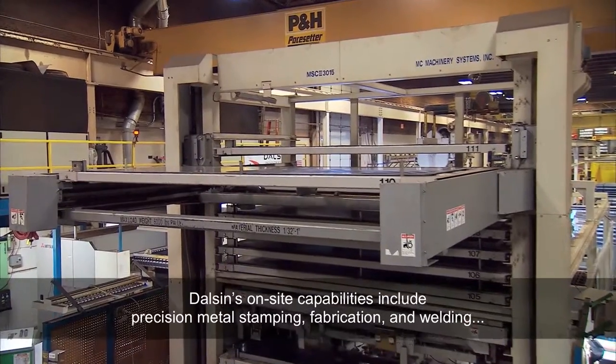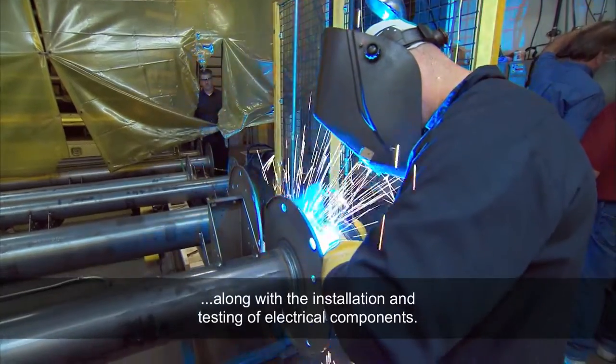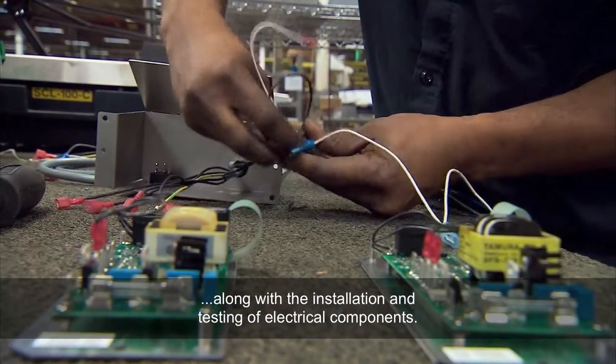Dolson's on-site capabilities include precision metal stamping, fabrication, and welding, along with the installation and testing of electrical components.